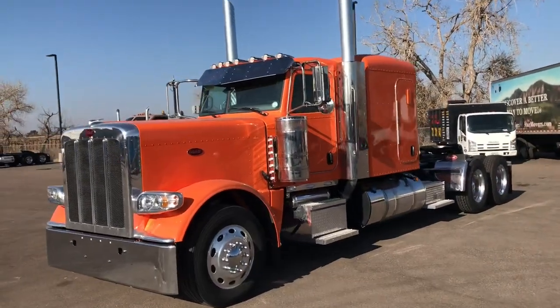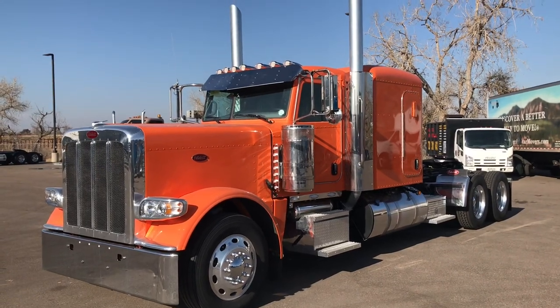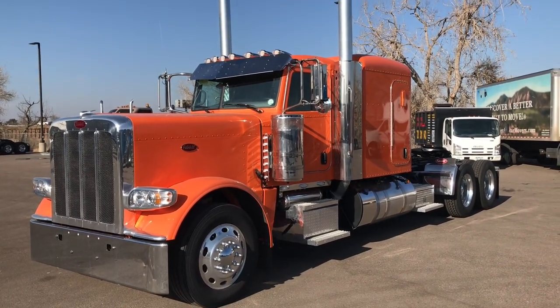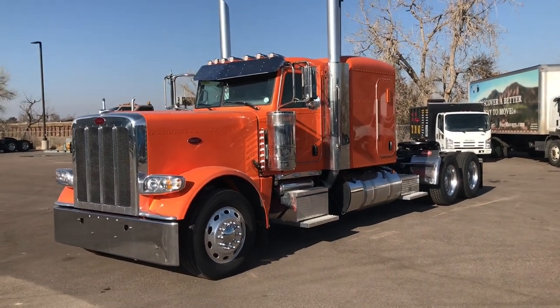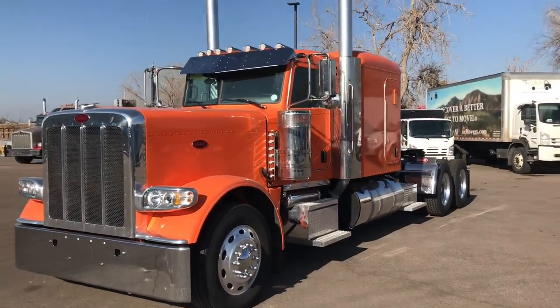This is a 2022 Peterbilt 389, the 72-inch flat top sleeper, in Omaha Orange — here in Bronco country for you Peyton Manning fans out there. These things are 280-inch wheelbase. Under the hood we've got a Cummins X15 series, 565 horse, 2050 torque. Behind that we've got an 18-speed Eaton transmission.